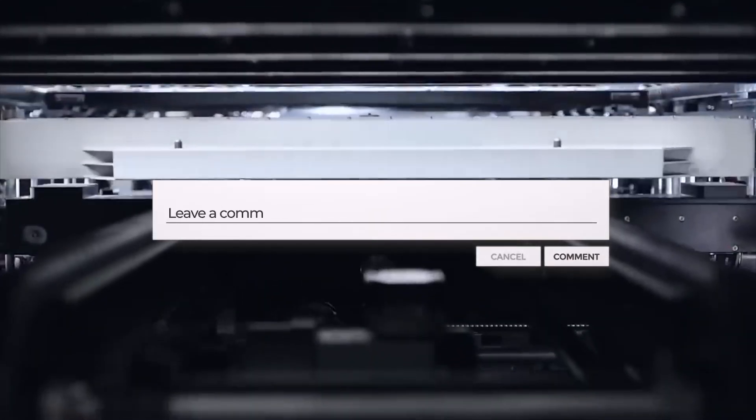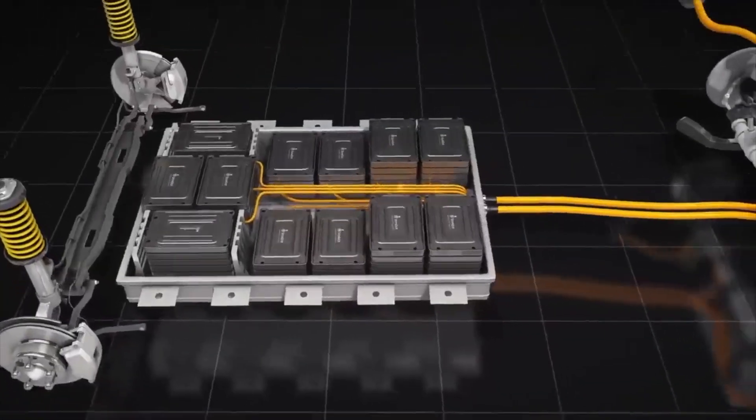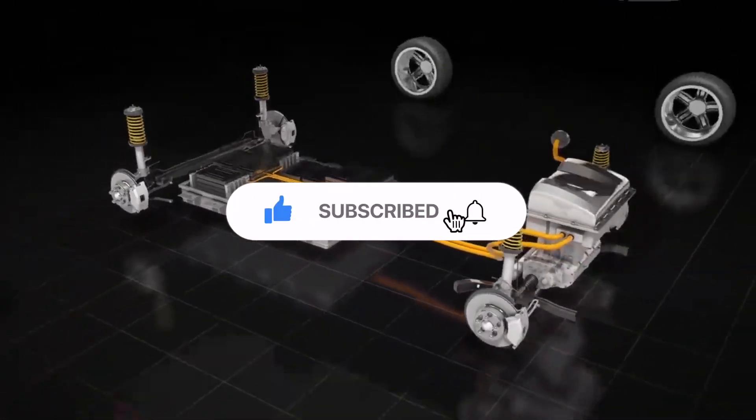Do you think Toyota is finally getting on the EV bandwagon? Let us know in the comments below, and also hit the like and subscribe button.